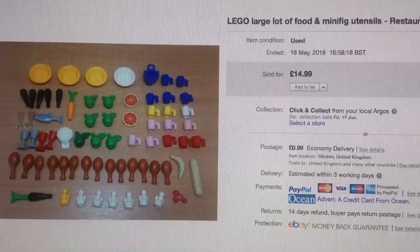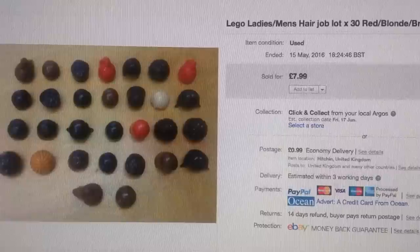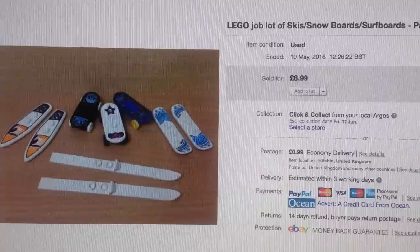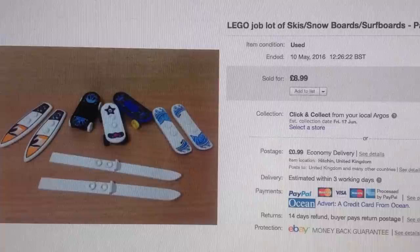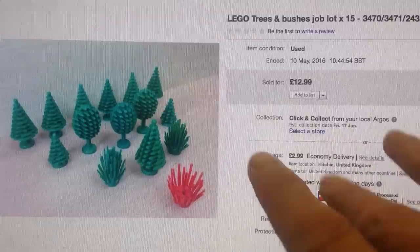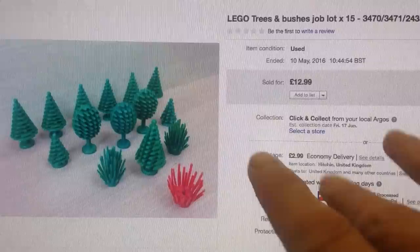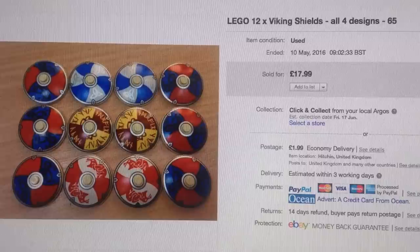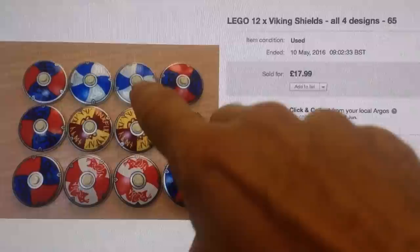These are girders, like for city buildings and stuff — I lotted those together and got £10. Large lot of food and minifig utensils — a lovely little lot — £15 for those. Hair — ladies and men's mixed hair, all different colors and styles — gone for £8. Skateboards, skis, snowboards, surfboards — little themed lot went for £9. Trees and bushes — I had a load of these. I sold most of them the first time around and cleared the last one; they've all gone now at £12.99. Viking shields — quite rare, quite sought after. I had all four of the different designs available, lotted them all together — 12 in the lot — and managed to get £18 on that one.